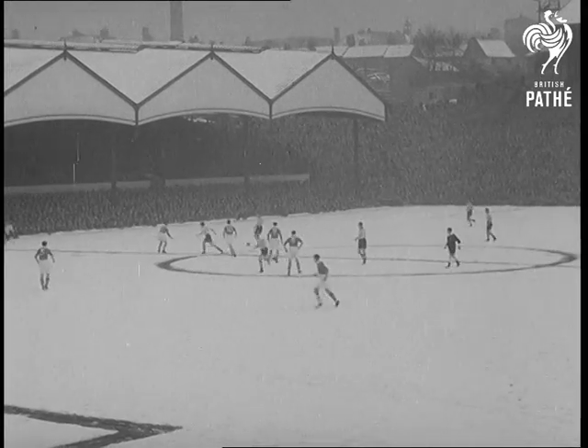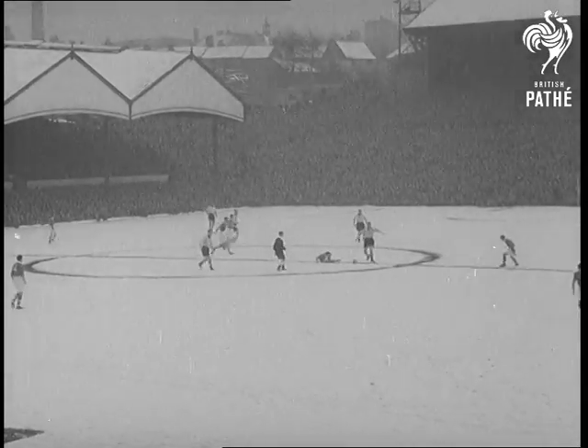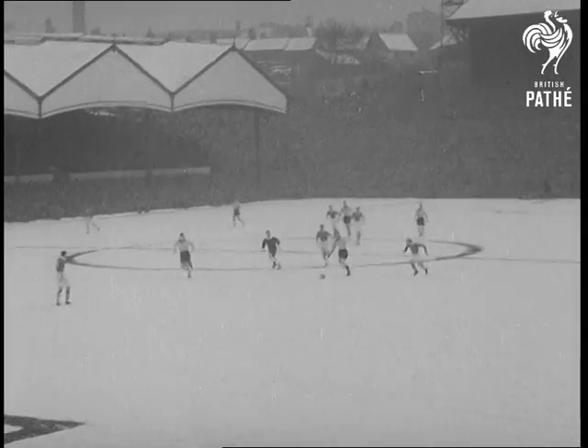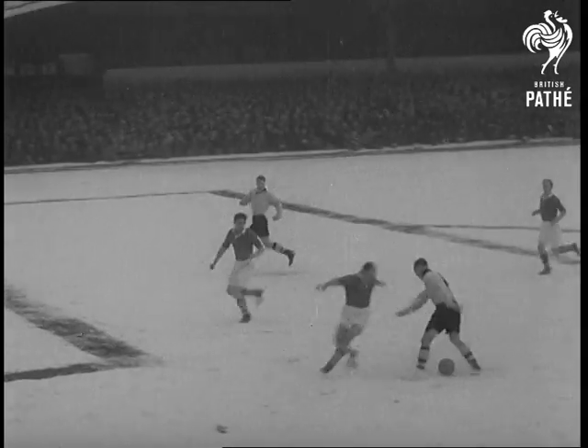Wolverhampton Wanderers kick off on their snow-covered home ground against Charlton Athletic. The pitch is obviously going to play a big part in the match. Two quick goals by Dennis Wilshaw, number 10, gave Wolves a handsome lead at the start.